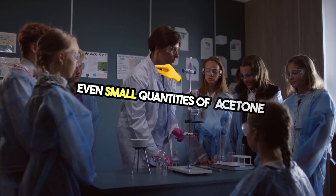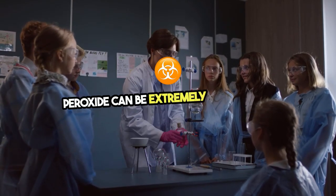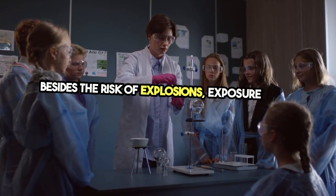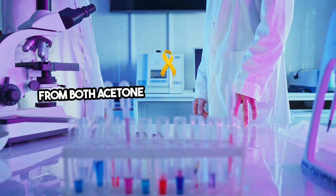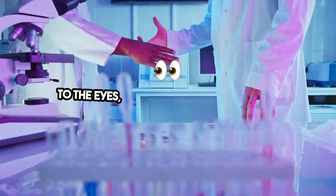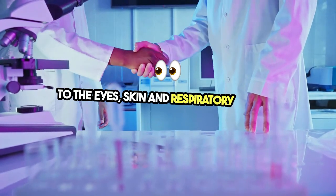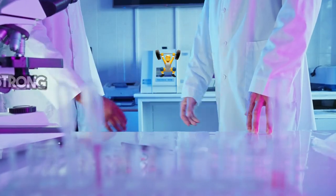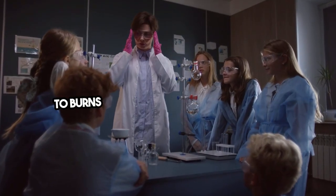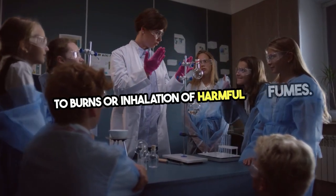Even small quantities of acetone peroxide can be extremely hazardous. Besides the risk of explosions, exposure to the vapors from both acetone and hydrogen peroxide can cause irritation to the eyes, skin, and respiratory system. When mixed, these chemicals can create a strong reaction that produces heat, potentially leading to burns or inhalation of harmful fumes.